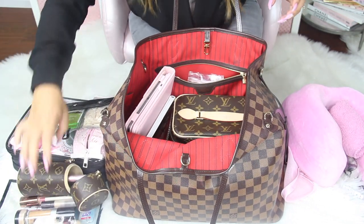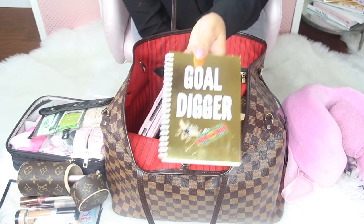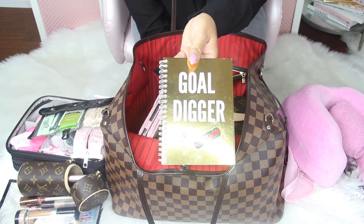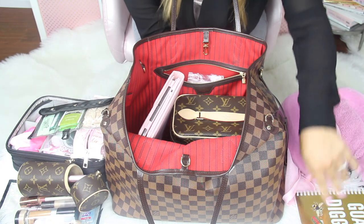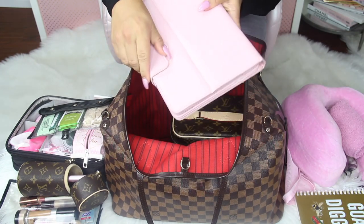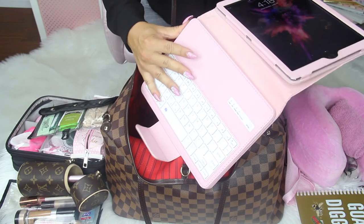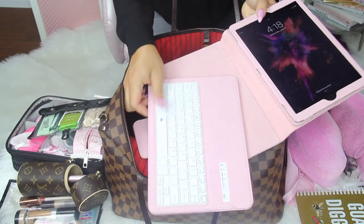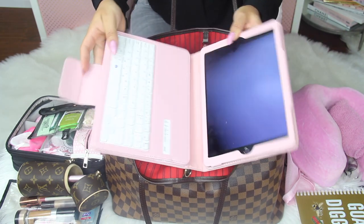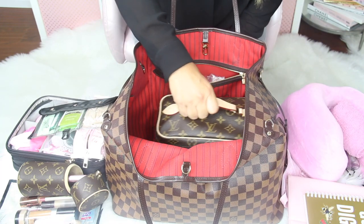Next I have a notebook — I got it in one of my beauty boxes and stuck a couple of Gucci stickers on top. Then I have my iPad case, which I really like because it has a keyboard on it. You can actually remove the keyboard and it just syncs to your iPad wirelessly, which is pretty cool.